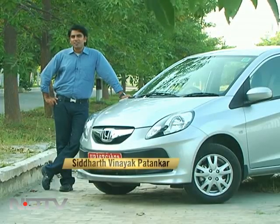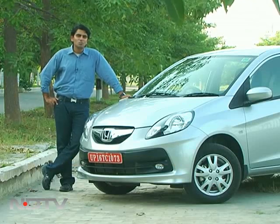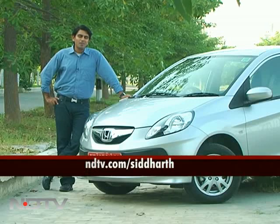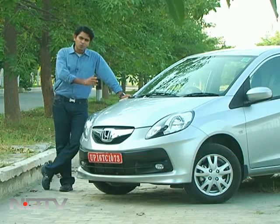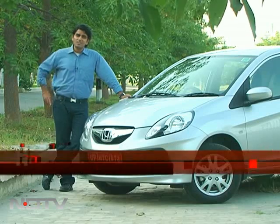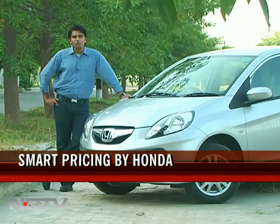An entry price of 3,95,000 rupees means that the Honda Brio is certainly looking really exciting in the small car space. Welcome to the Car and Bike Show. I'm Siddharth Panayak Bhattankar. We've got lots on the program today besides the new Brio. Speaking of great prices, you've also got great prices on the Mahindra XUV500. Let's kick off with that review.